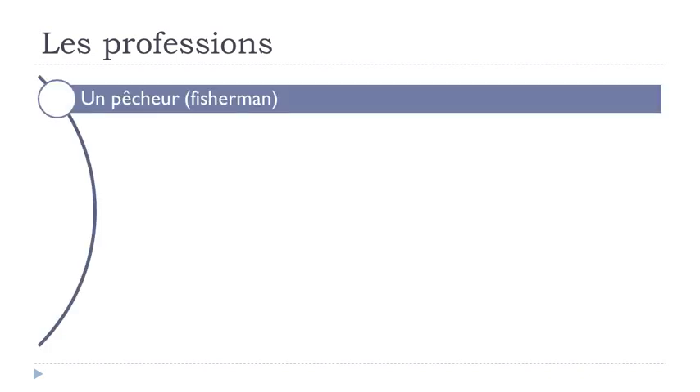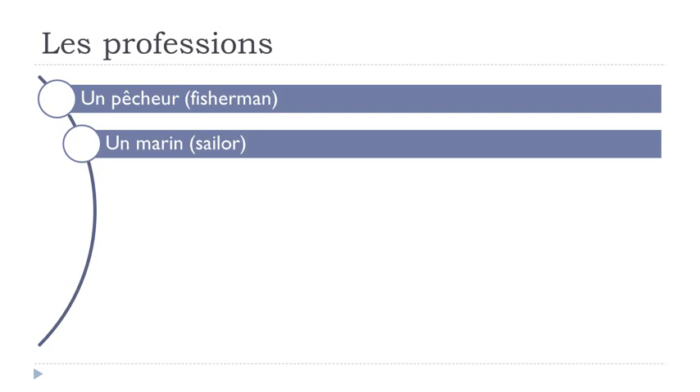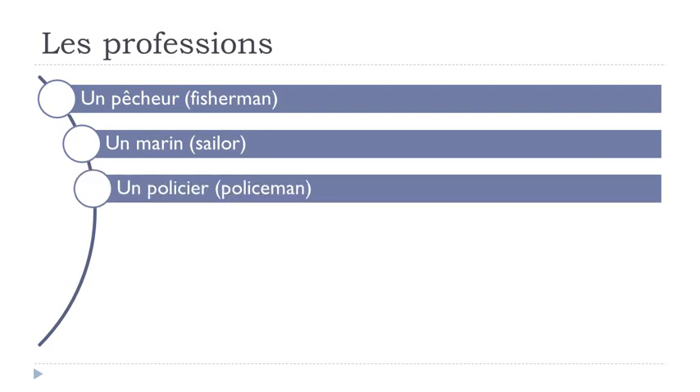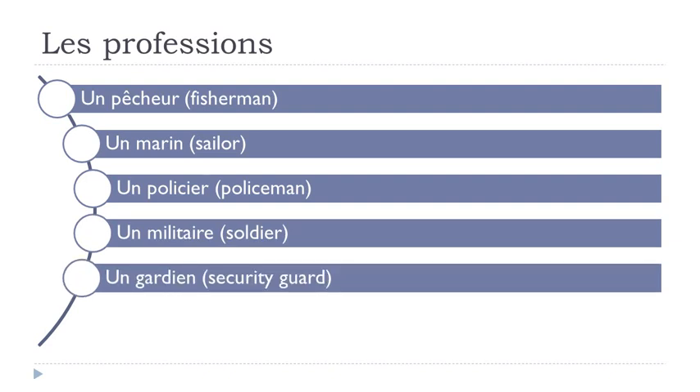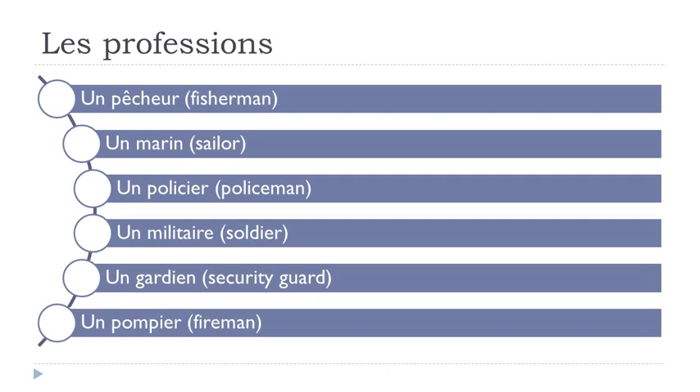Un pêcheur. Un marin. Un policier. Un militaire. Un gardien. Un pompier.